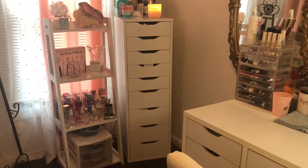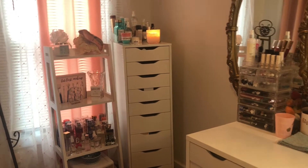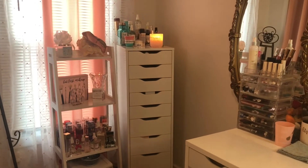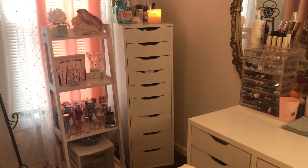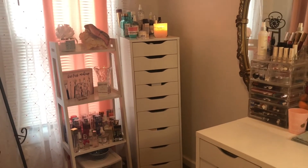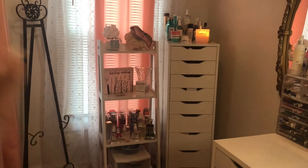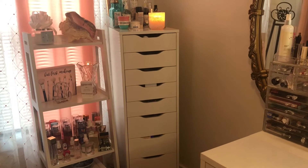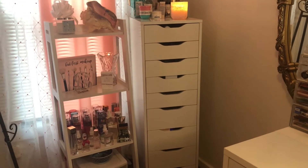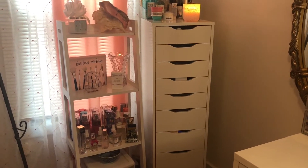You guys know the IKEA Alex 9 drawers — I ordered those online and built them myself. I watched some YouTube videos on it so it wasn't too bad. I love those drawers. My collection is getting bigger and I'm starting to run out of room, but I'm also decluttering so it's working out. I do want to get another set and put them side by side eventually. All my makeup is in those drawers, and I'll be doing a makeup collection video and more 'shop my stash' videos.